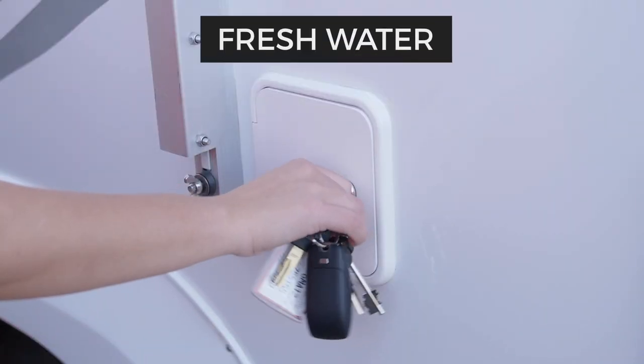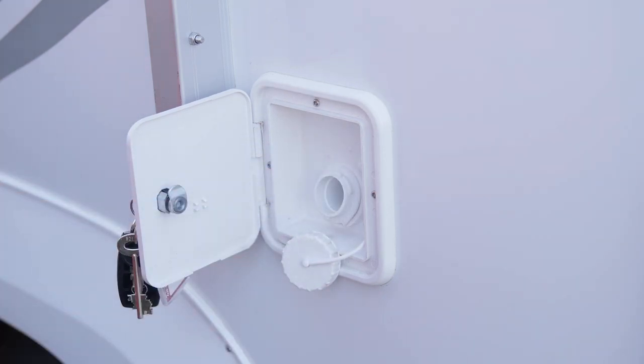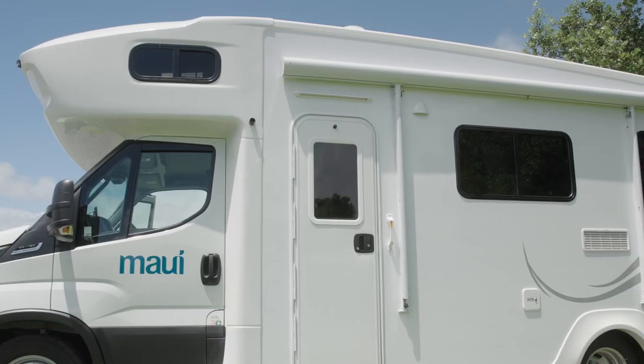Next to the locker is the inlet for the fresh water tank. We have filled the tank for you, ready to go.